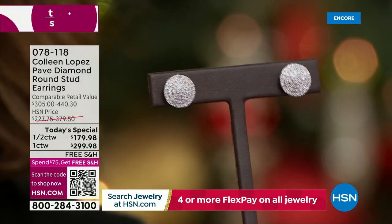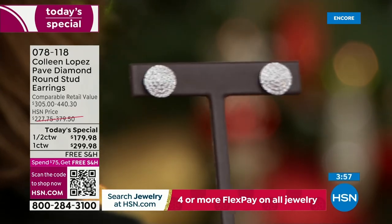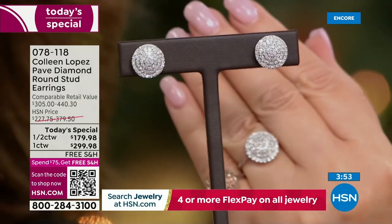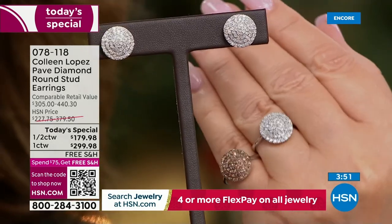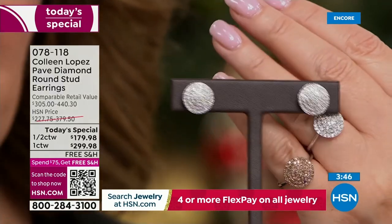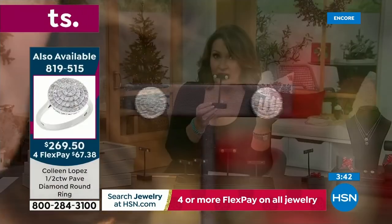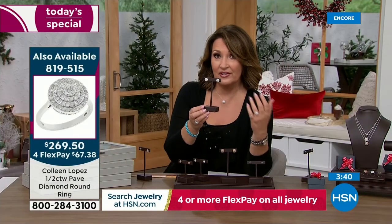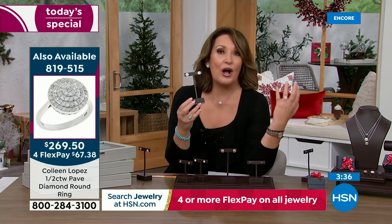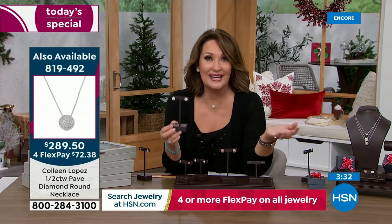They're really lovely — there's the ring to show comparison. It is amazing because the earrings really should be double the price of the pendant, double the price of the ring — obviously it's not, but that helps illustrate the incredible value of this beautiful Today's Special.